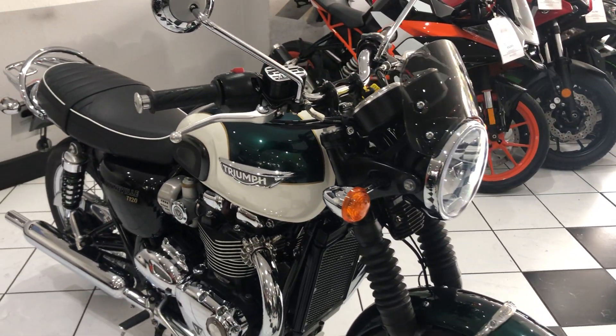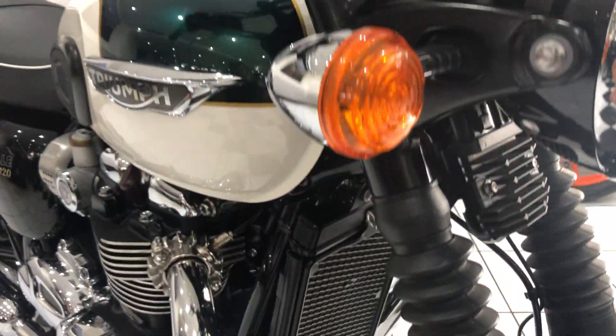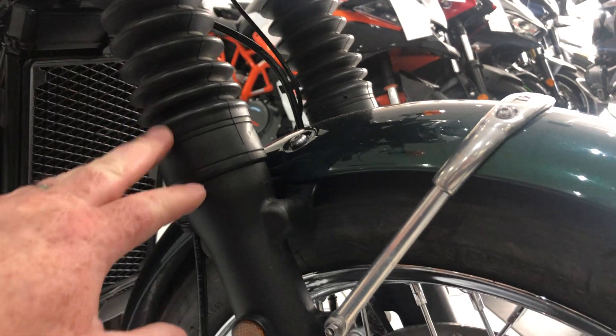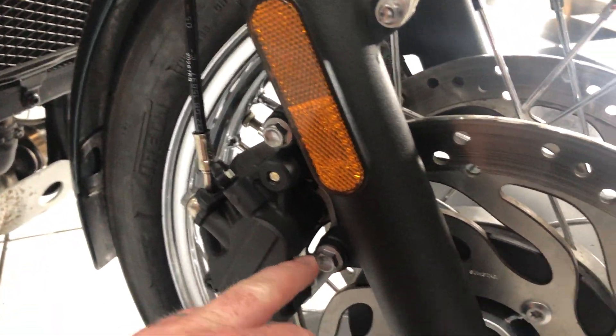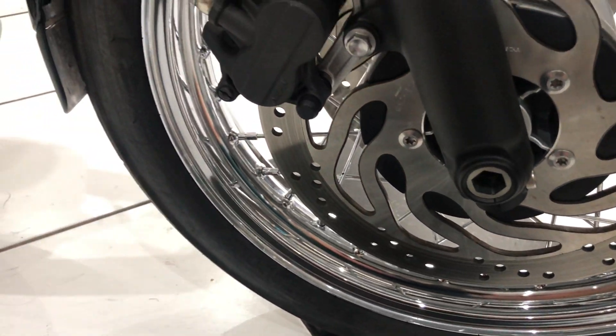In terms of its condition, it's not done a lot of work — 3,000 miles — and it is lovely. It's been stored very, very well. You can see that when you look closely at things like the fasteners, the wheel spokes, all the chrome. It's just absolutely spot on.